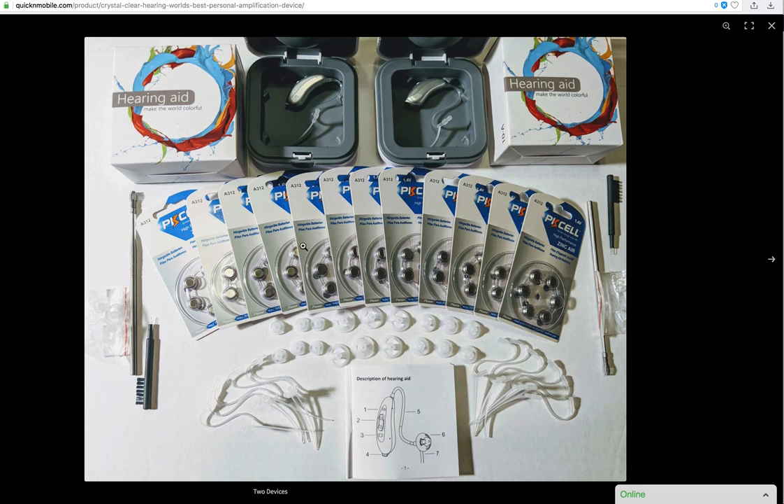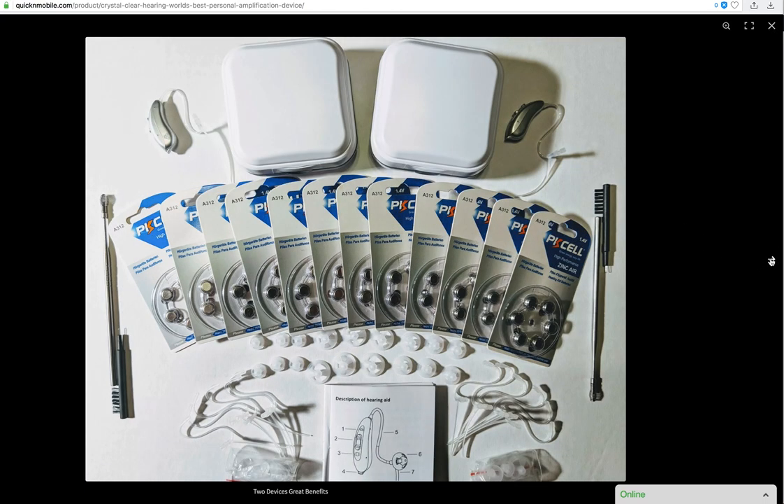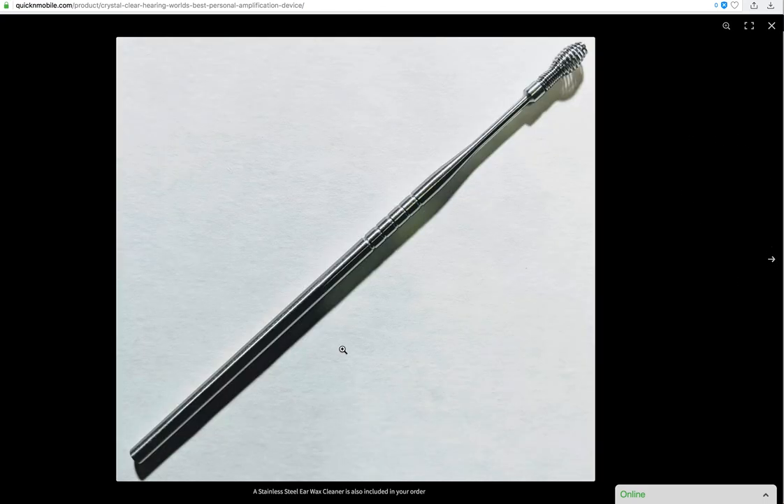We make it easy to do business with us because we understand that the devices and the shopping component for supplies are both important. The stainless steel earwax cleaner is of high quality — we're not giving you something that's flimsy and made of tin that will fall apart after the first use. We're giving you a quality stainless steel utensil that you can utilize again and again.